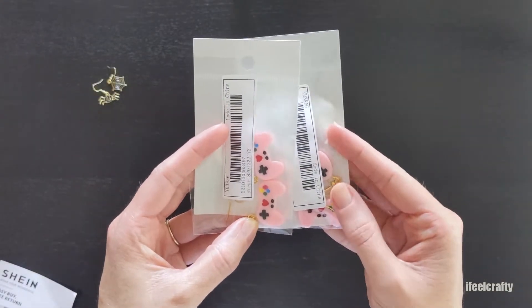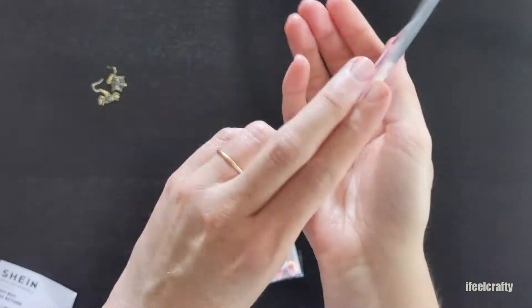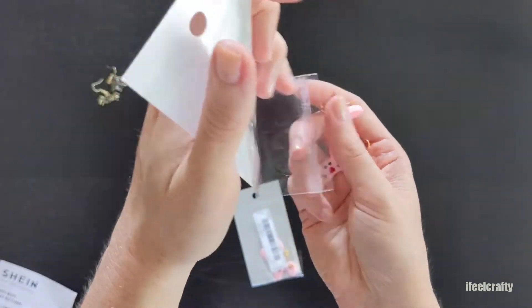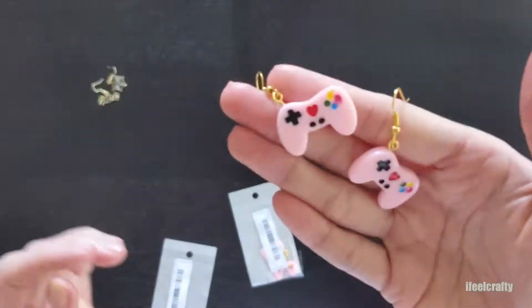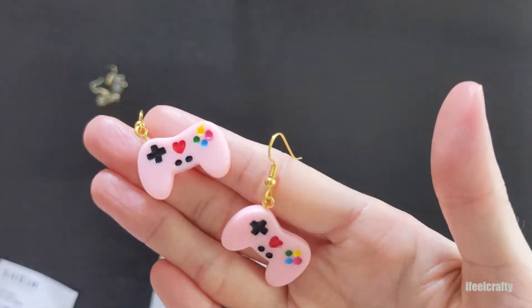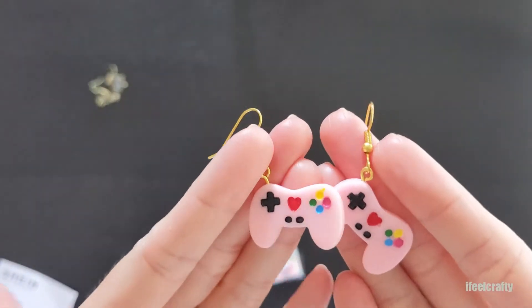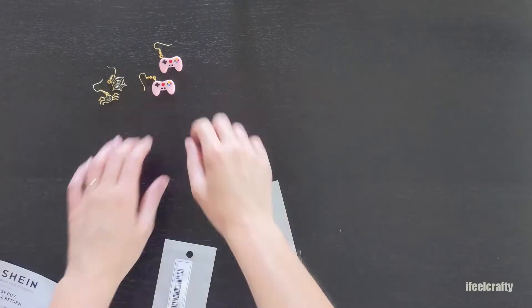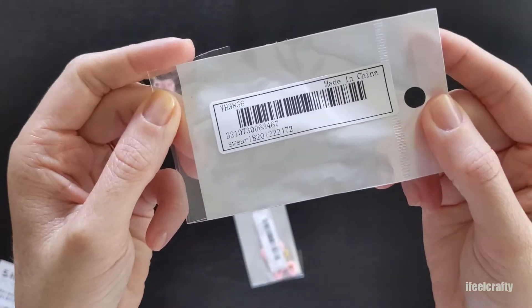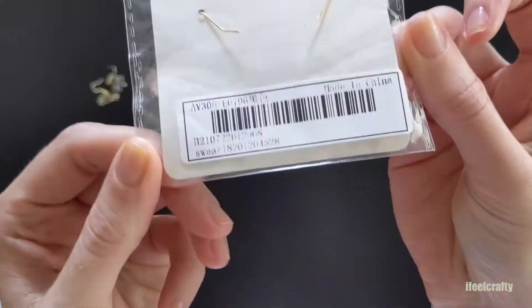The next item are game controller earrings. I saw them, I thought they were the cutest, and I will probably gift these but I couldn't resist getting them. I love the light pink color with the gold tone hardware. I think these will make a great gift for a gamer or even to include in a video game inspired Halloween costume. Or if you simply love the way they look, you can rock them any day of the year.